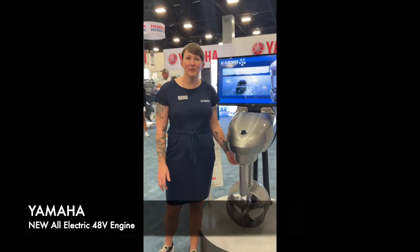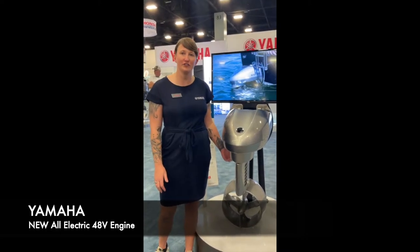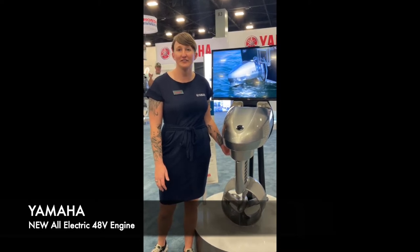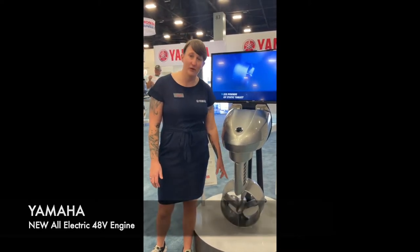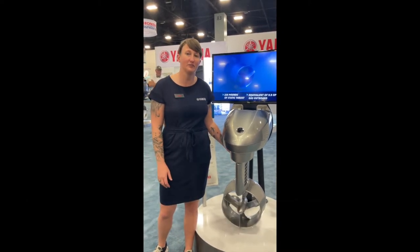Hey guys, this is Kelsey here in the Yamaha booth at the Miami Boat Show. This is our brand-new Harvo all-electric 48-volt engine. It's got the equivalent horsepower thrust of a 10-horsepower engine, a rim-drive magnetic impulsion, and this is our first introduction into the electric watercraft market.